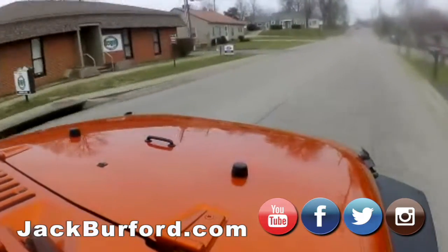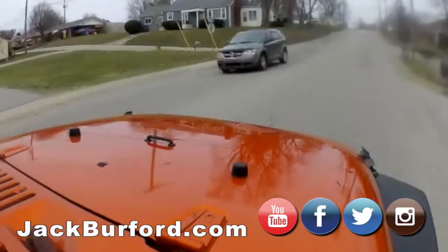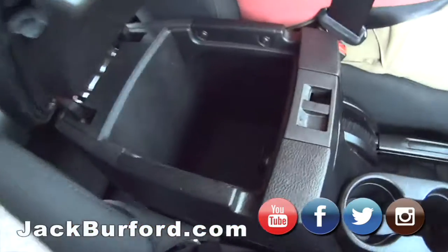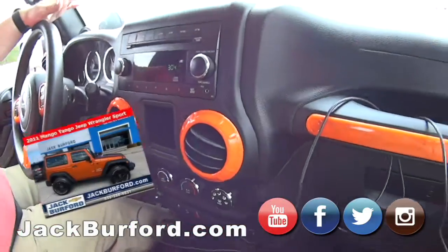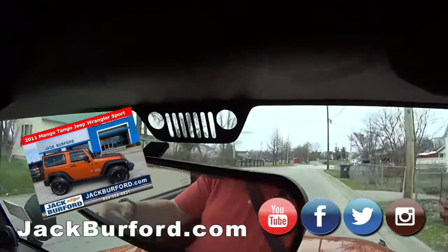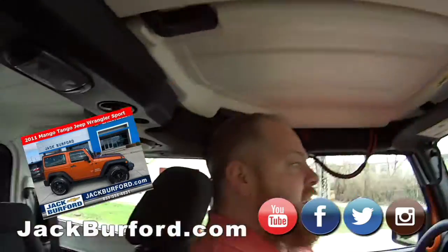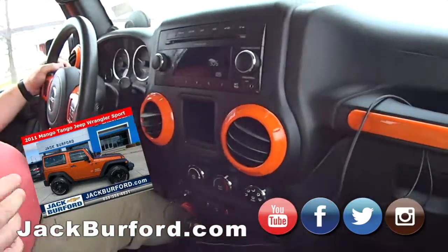Oh look, it's two-level storage — you can open it up that way! Nice, more storage — this is sweet. Everything is original on this, it's even got the original windshield, you can see because it's got 'Jeep' right there. The top comes off — it's a hard top, which is really nice.